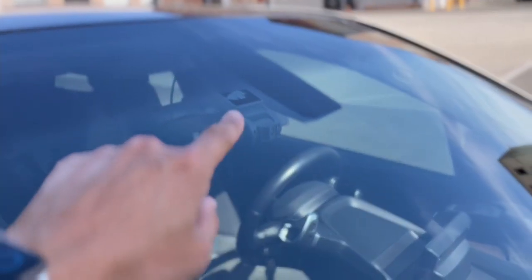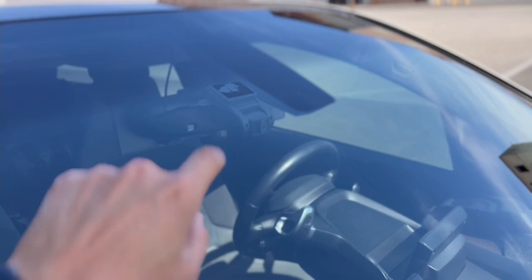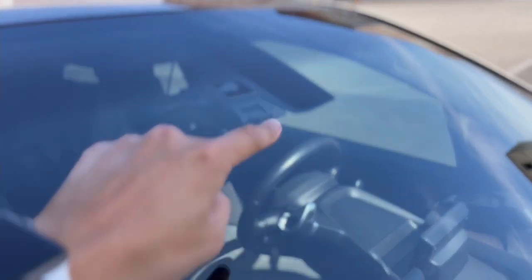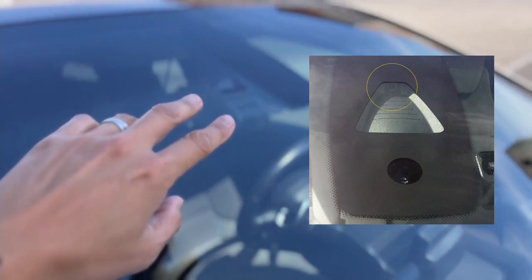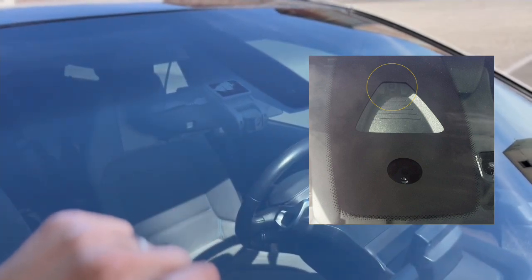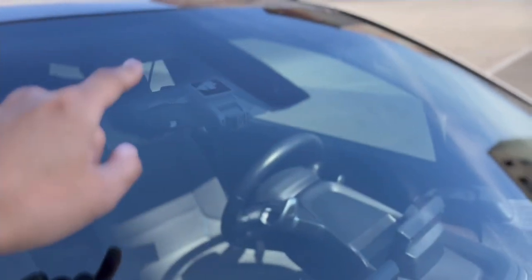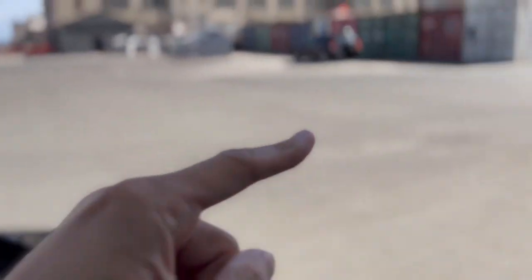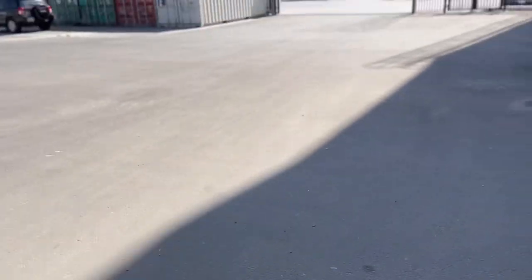On the front windshield, for cars that do have the driver's package, you'll see a large module with a sensor — similar to the Subaru offering if you're familiar with that. Basically, it's a large sensor that reads cars in front of you, judges the distance, and changes the speed of your vehicle to keep the distance accordingly.